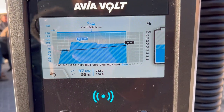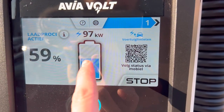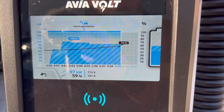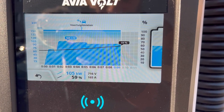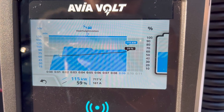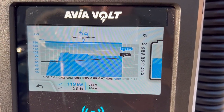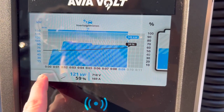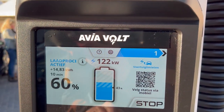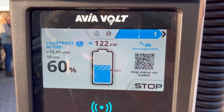I really like the simplicity. You can see in one second that you've been charging for nine minutes, you can see what our top speed was, and you can see the percentage — but it doesn't show the amount of kilowatt hours charged. It seems you have to do a couple of clicks to see that.